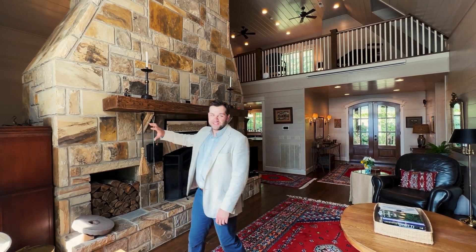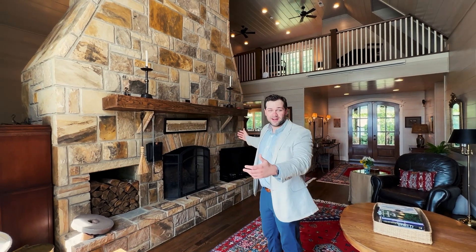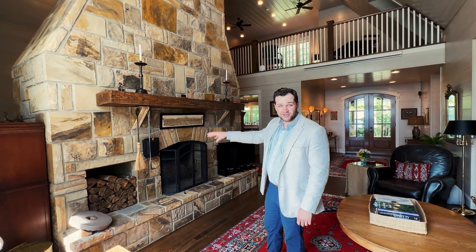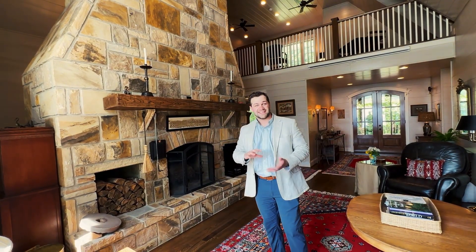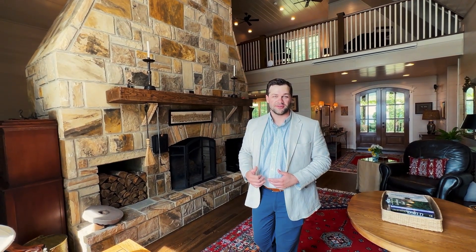You also see this beautiful natural wood mantle that stretches almost the length of the fireplace, and you have double wood stacked boxes on each side of the fireplace. This fireplace is a wood burning fireplace but it has a gas starter, just to help you along in the process of getting your fire going in the winters.